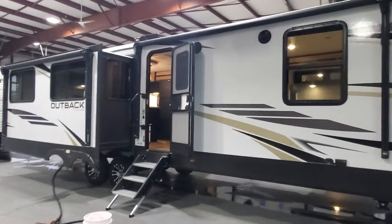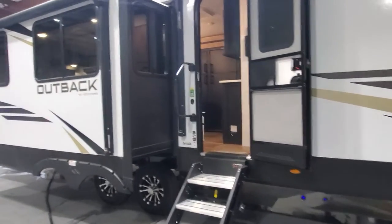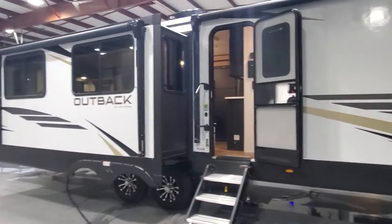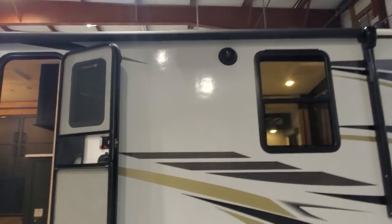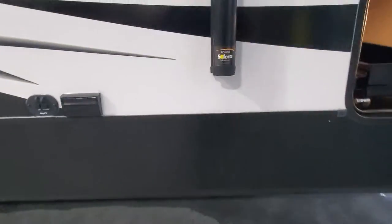Hey, welcome to Lakeshore RV Center. Let's take a look at your new Outback 328 rear living travel trailer. Starting on the outside, we have dual power awnings — one on the slide box and one on the body of the camper — marine grade speakers, and hookups for your cable, satellite, and power if you want to have that outside.